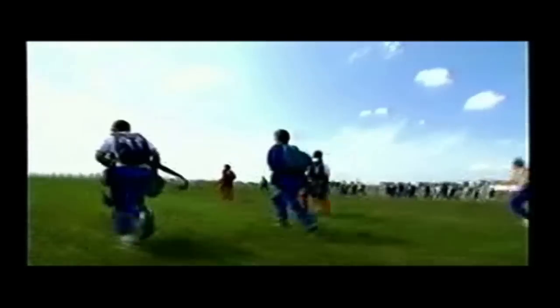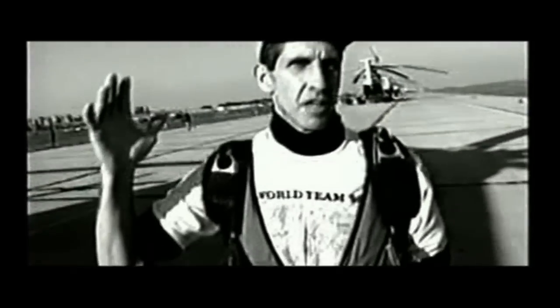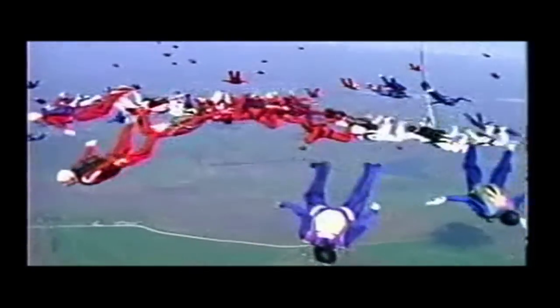With a world record of this size, we're going to such great numbers that it's important that we get the world record, but the break off and getting everybody out of this formation safely is one of the key elements. If someone gets on different levels at pull time and they don't see someone else that might be above them when they pull their parachute out, you've got a collision impact of 180 miles an hour. It's very, very critical that we get everybody the separation they need so they can pull safely.